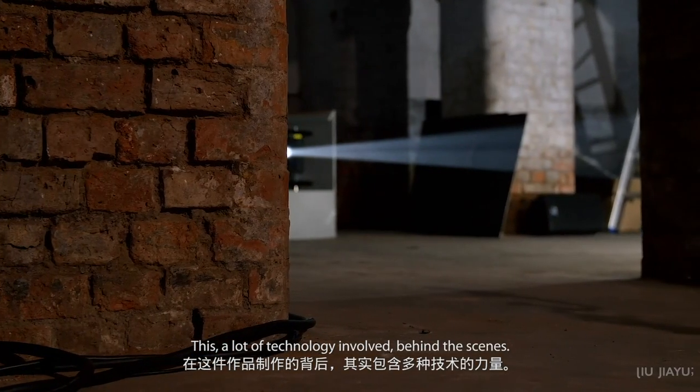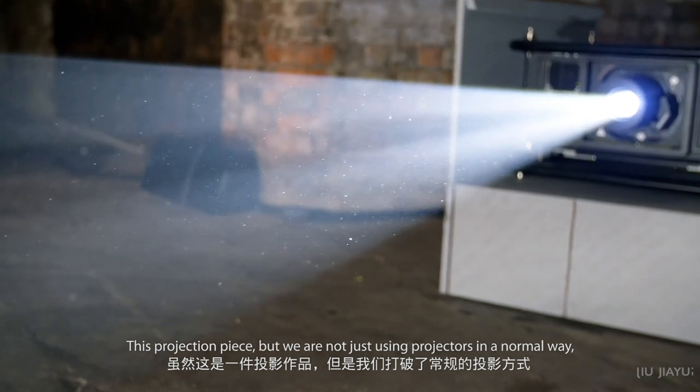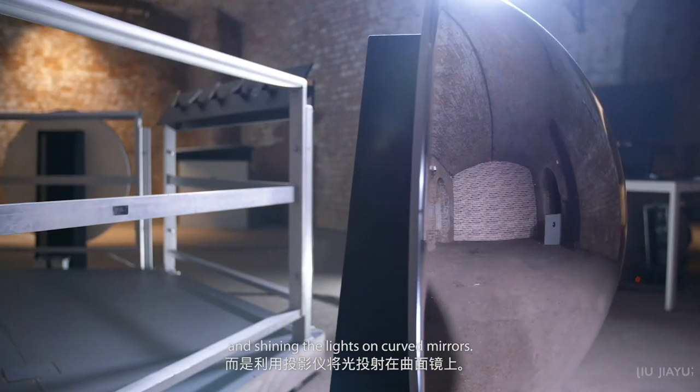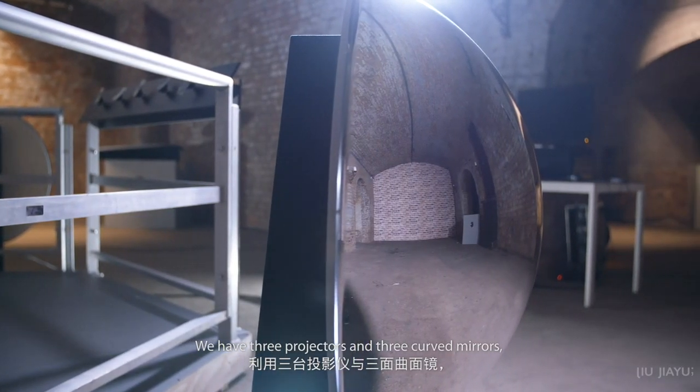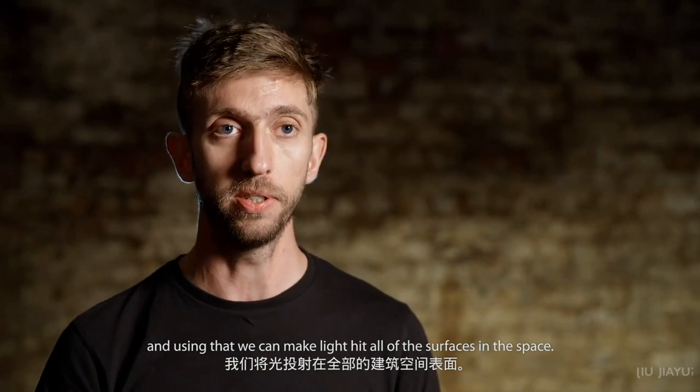There's a lot of technology involved behind the scenes. It's a projection piece, but we're not just using projectors in a normal way. We're using projectors and shining the light on curved mirrors. We have three projectors and three curved mirrors, and using that, we can make light hit all of the surfaces in the space.